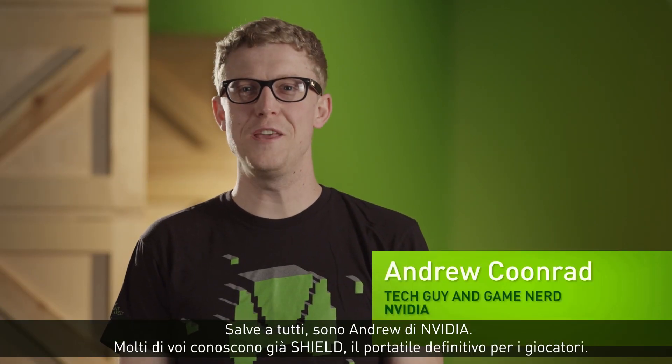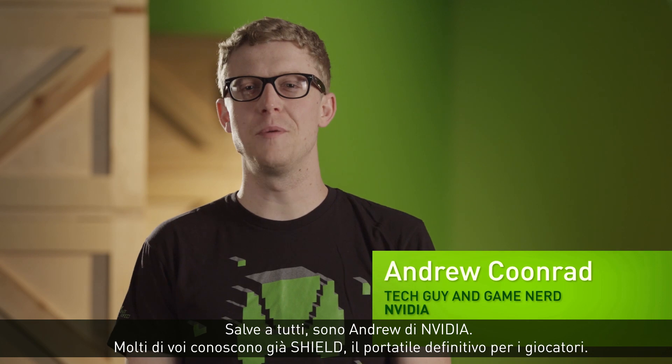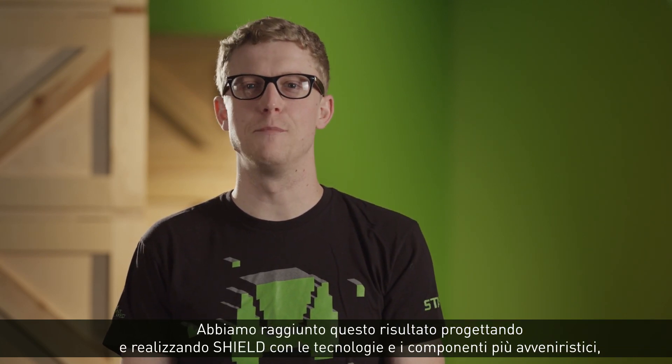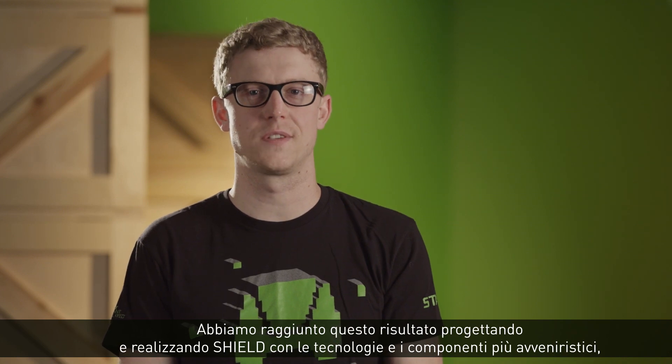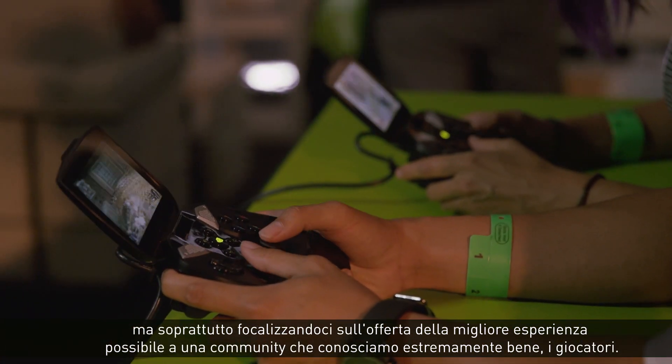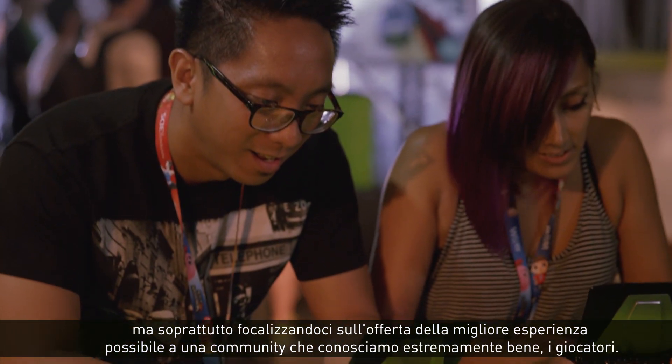Hi, I'm Andrew with NVIDIA. Many of you are familiar with SHIELD, the ultimate portable for gamers. We achieve this by designing and building SHIELD with the most advanced technologies and components, but mostly by focusing on delivering the best experience possible for a community that we know extremely well — gamers.